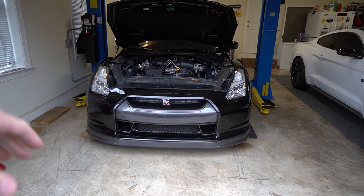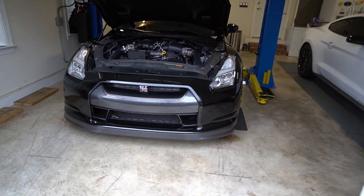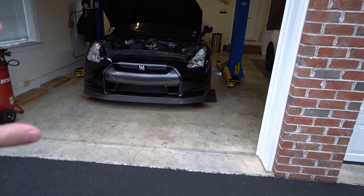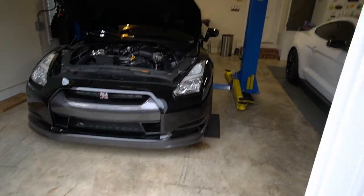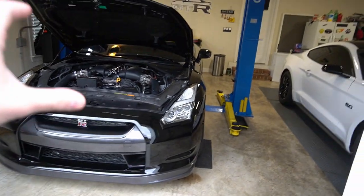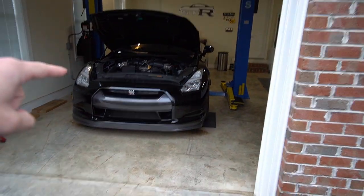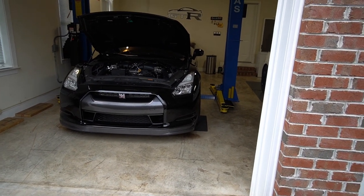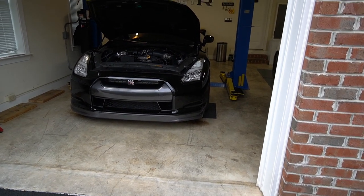Once you floor it, the secondaries — I believe 1600cc — come on alongside the 1100cc primaries. In this cold 30-degree weather the car is uncontrollable; tires have to be warm and right on the money. Without MoTeC, the factory computer cannot keep up with the power. Right now it's running on the stock ECU, which controls the traction control system.